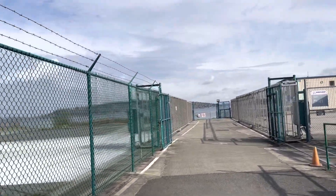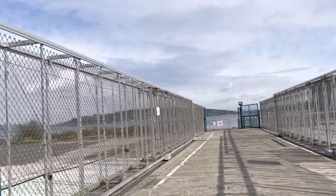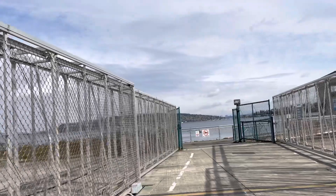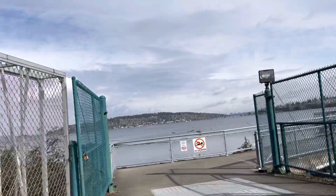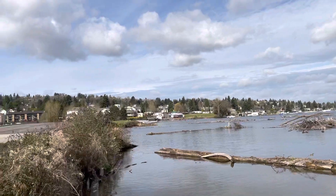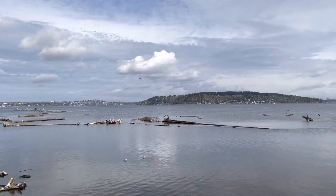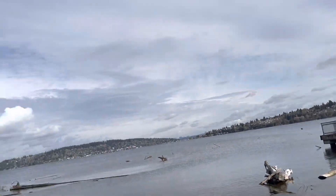It looks like it's closer — we're entering here inside the Boeing dock. No swimming. Really nice view. We're six feet — well, twelve feet apart. Yes, what a beautiful day everyone! This is the Lake of Washington.